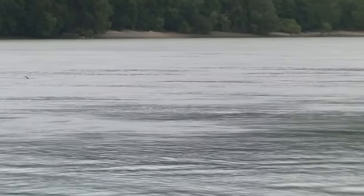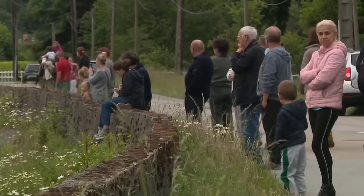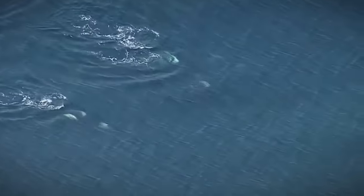It seems that the Seine River has an attraction for these marine giants. In another similar incident, an orca had veered off into the river, gathering a lot of locals trying to get a peek at the mammal. The orca was said to be ill and in a life-threatening condition, so they decided to let nature take its course. Experts believe that such incidents are caused by human intervention in their habitats.